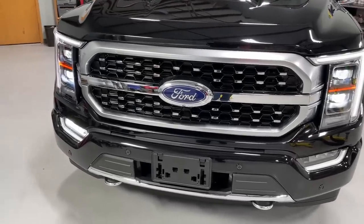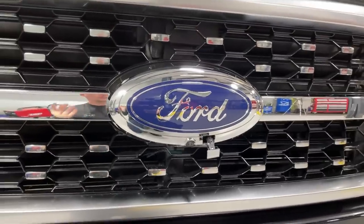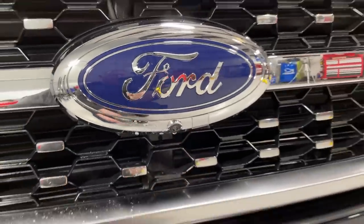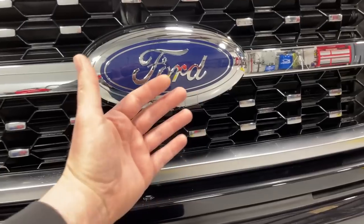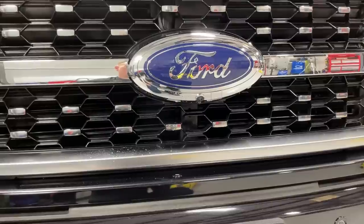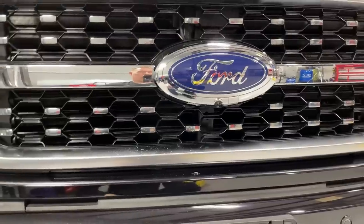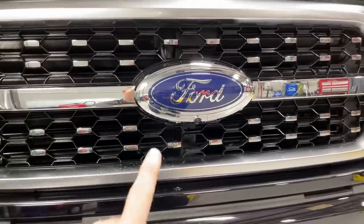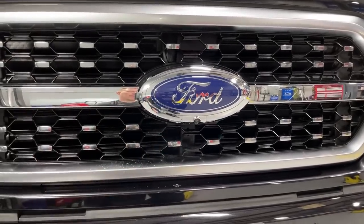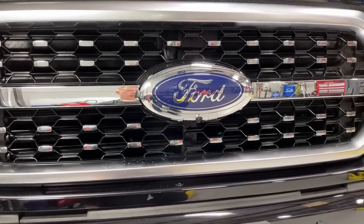One really cool feature: whenever you hit the washers to clean the windshield, a nozzle will actually pop out and spray your front-facing camera, which is very important. In the summertime, all the bugs and muck hitting that camera can affect driver assist systems, so keeping it clean matters. We'll see how well it works in the real world. Too bad they did not incorporate the same feature on the rear — the reverse camera gets dirty really fast and there's no cleaner back there, which I think they missed out on.